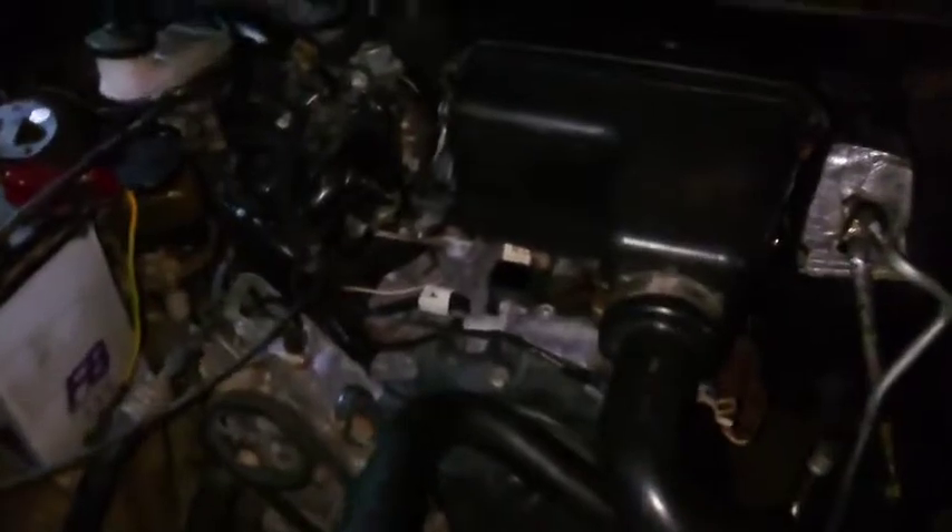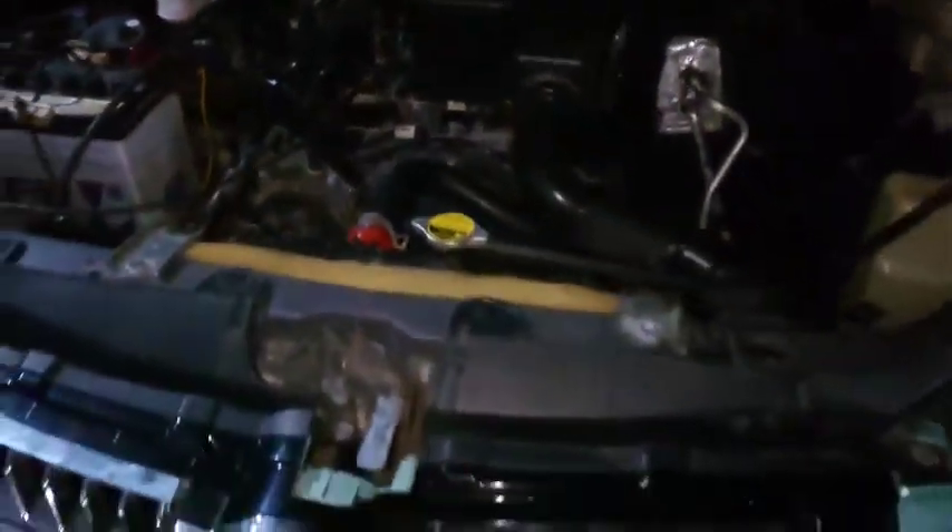Assalamualaikum warahmatullahi wabarakatuh. Kali ini saya akan ngecek unit, ini unit mobil ya, ciri-ciri mobil yang pernah der (pernah nabrak).